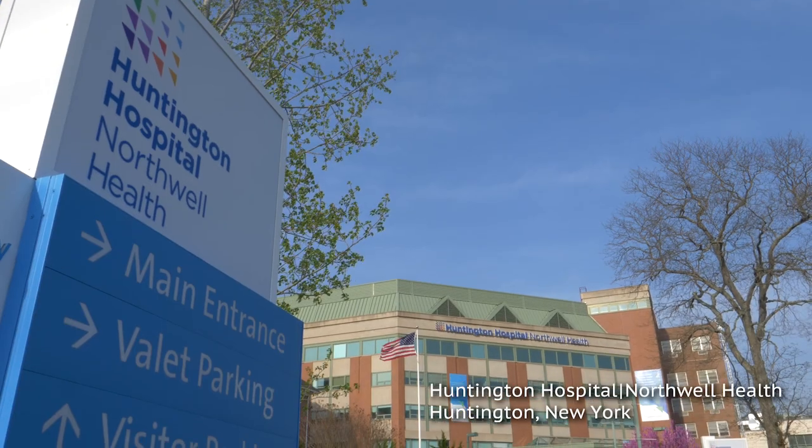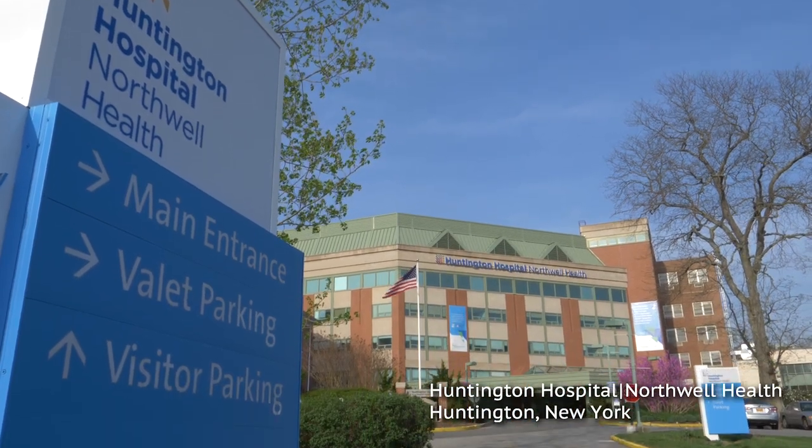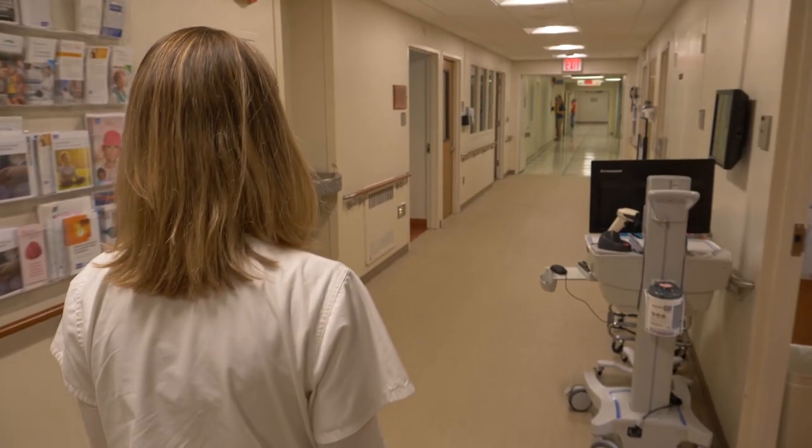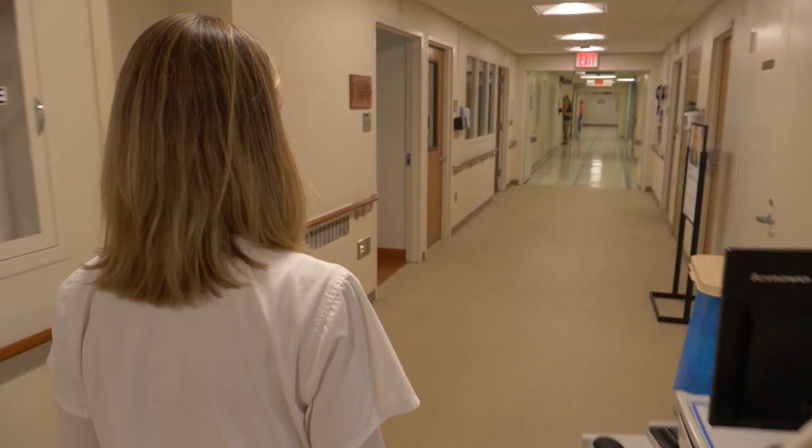As a member of the Northwell Health Network, New York's largest healthcare provider, Huntington Hospital on Long Island is ranked among the top 5% of hospitals in the United States.